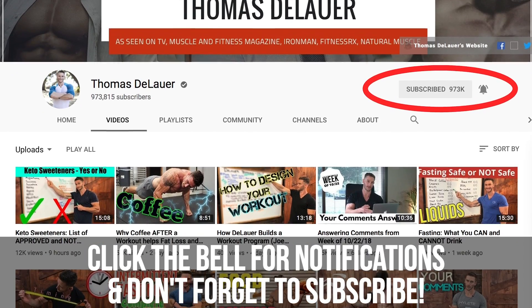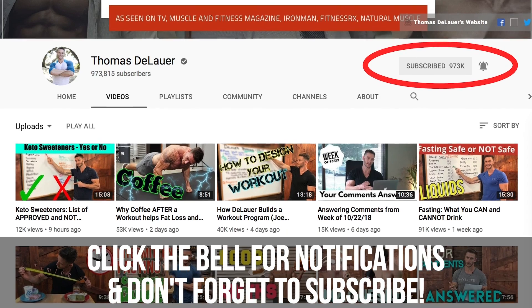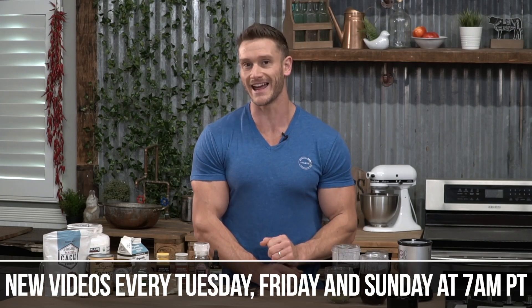You're watching the internet's leading performance and nutrition channel and the leading keto and fasting channel on YouTube. New videos coming out every single Tuesday, Friday, and Sunday at 7 a.m. Pacific time.